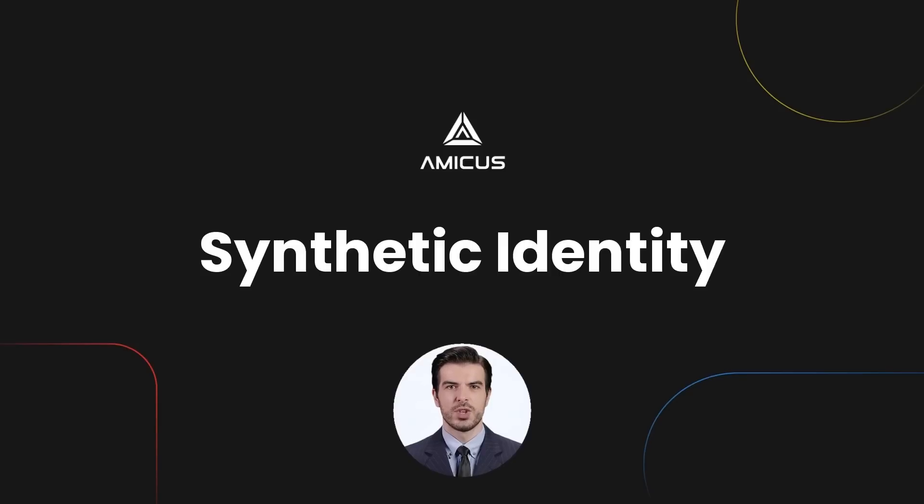Hello everyone, welcome back. Today I will talk about Synthetic Identity. What is it? How does it work and how to deal with Synthetic Identity Fraud?